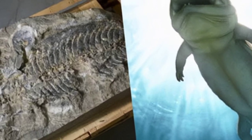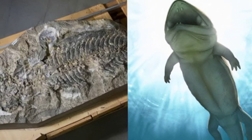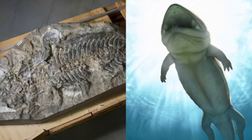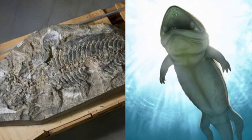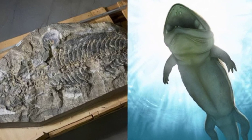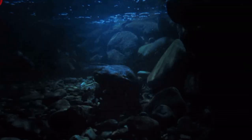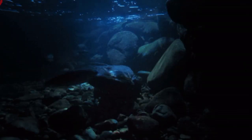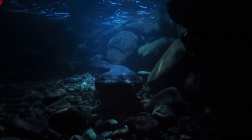Here are some questions about the 240-million-year-old amphibian discovered in a retaining wall: What is the name of the amphibian? Where was the fossil found? How old is the fossil? What does the fossil look like? What was the amphibian like in life? Why is this fossil important? What are the implications of this discovery? What are some of the unanswered questions about this fossil?